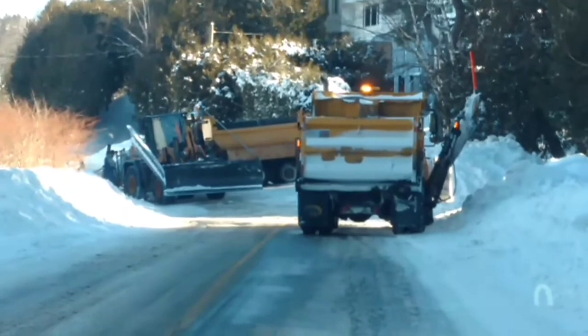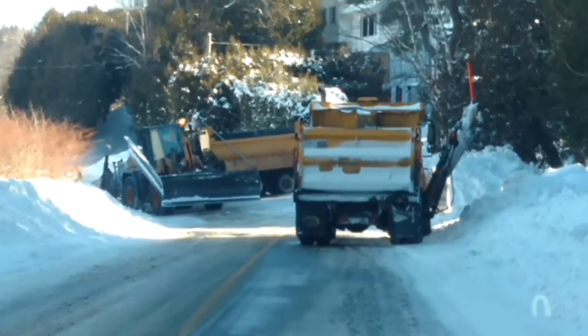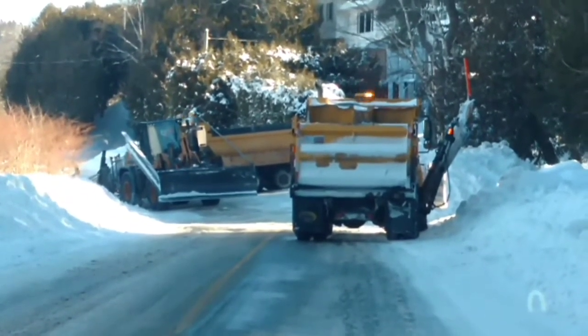I'm having a better day than these guys. Looks like the city plow truck is stuck sideways in the road.